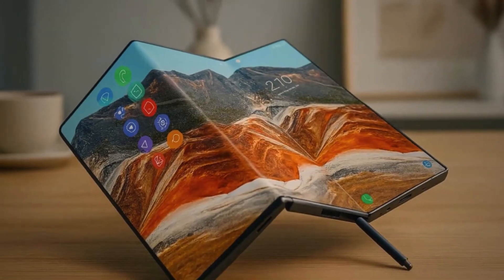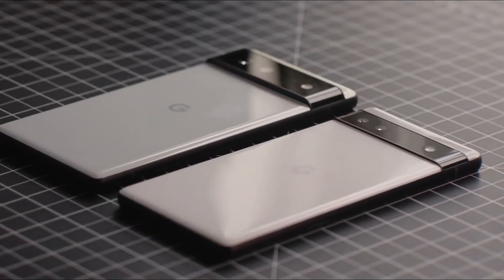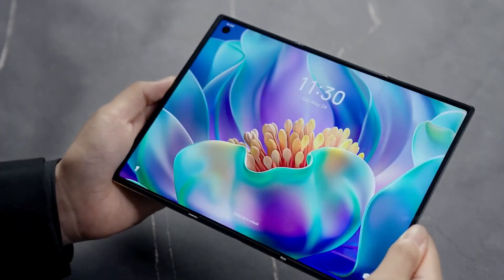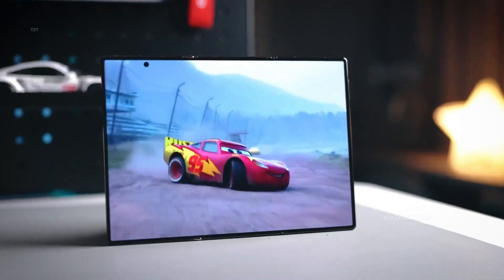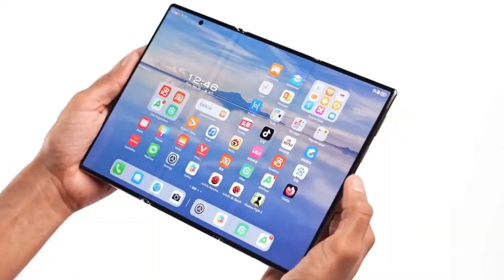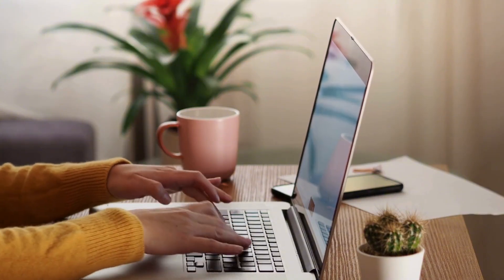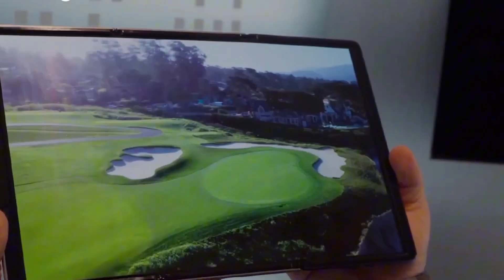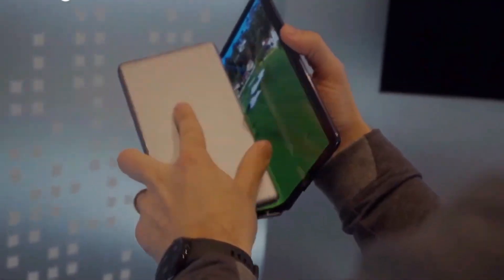So, between Samsung gearing up for one of the most ambitious devices ever made, Nothing trying to recover from a rough launch, and Google fighting literal fire issues, this year's smartphone scene is wild. Every brand's trying something new — some are pushing limits, others are hitting walls. But one thing's for sure: the next few months are going to reshape how we think about what a phone can be. Would you actually buy a tri-fold phone if it cost three grand? Or do you think it's just Samsung showing off? Drop your thoughts in the comments below. That's all for this one — the next few weeks are going to be packed with major reveals, and I'll be covering them all right here. Until then, take care, stay curious, and I'll catch you in the next video.